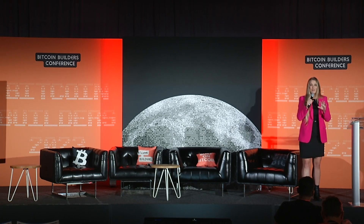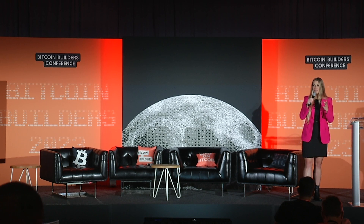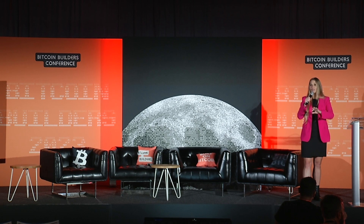I believe this is a real privilege to hear from these brilliant minds. Don't be afraid and don't be shy to pick their brains — ask questions afterwards because they're literally laying the foundation of the tech for the future.